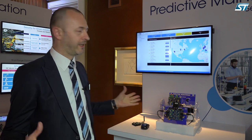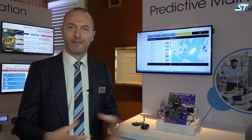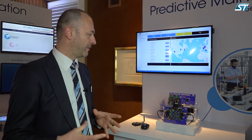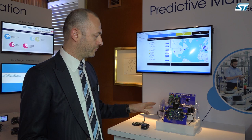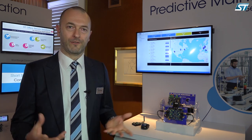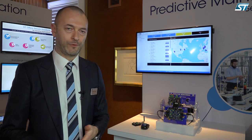In summary, this is an end-to-end SDK that a customer can use to develop a complete predictive maintenance solution without having to worry about setting up all the different pieces together. We have done that for our customers so they can focus on adding value. For more information, visit ST.com. Thank you for watching.